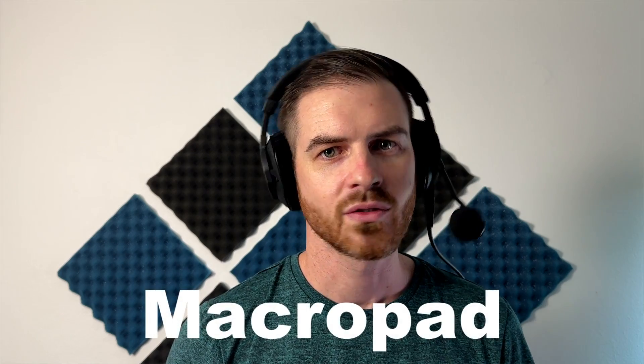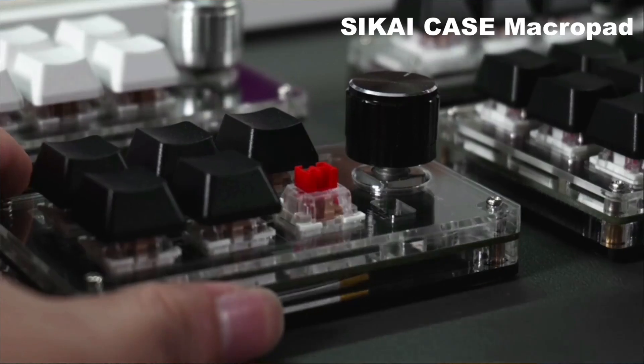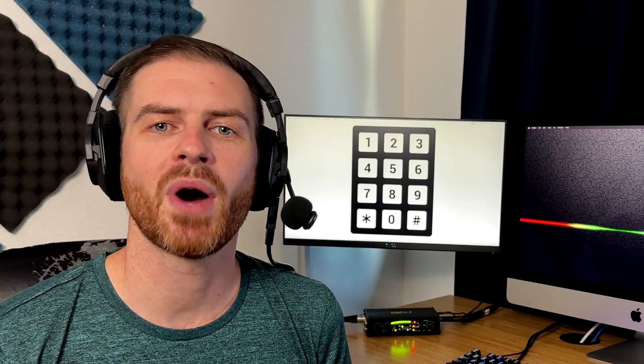Macro pad — you heard me right. What the heck is a macro pad? It doesn't even have a Wikipedia page yet. A macro pad is a small, programmable keyboard that is gaining popularity with developers, gamers, and run-of-the-mill nerds like me. You can program the buttons to do whatever you want: open applications, run macros, type emojis.